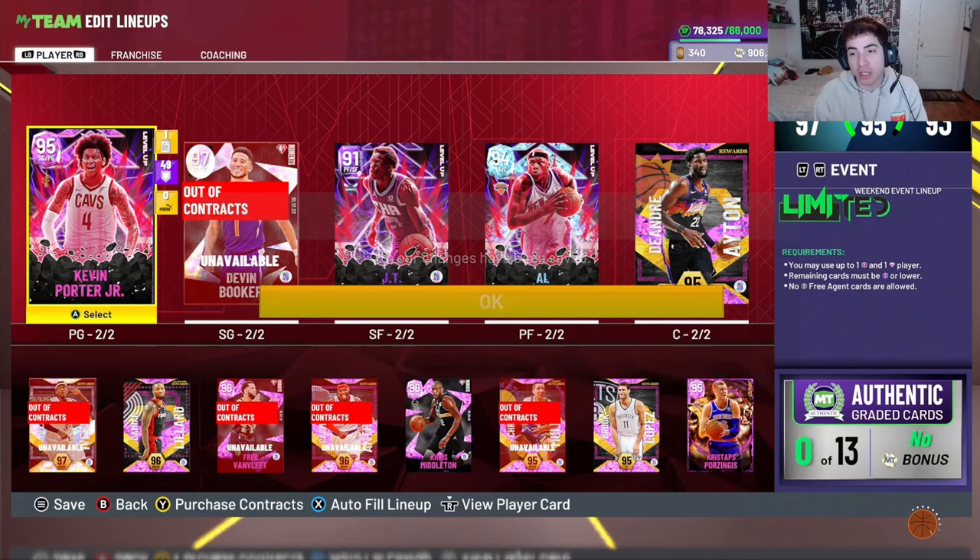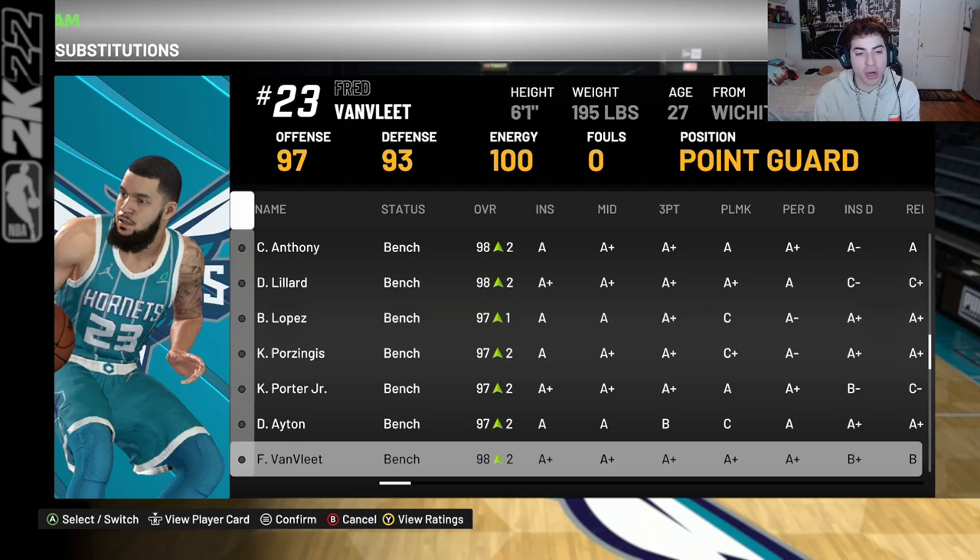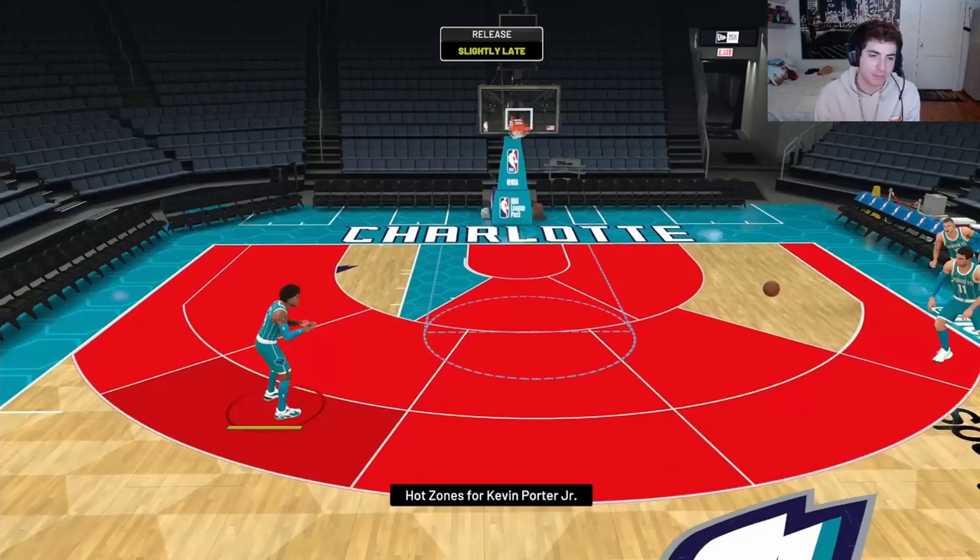As per usual, we're going out to freestyle and we're going to test out his animations, then we're going to go out to Triple Threat Online to test out his animations against other players, see how he performs against other cards and see how his defense is — because you can't test out his defense in freestyle at all. Hopefully his animations are decent, because I was looking at this card before he even came out — Kevin Porter Jr. is always a good card to have in 2K.